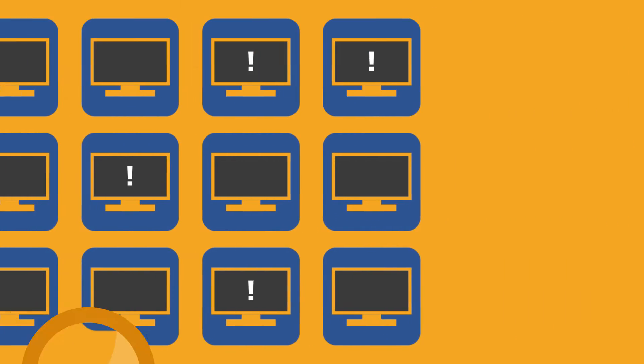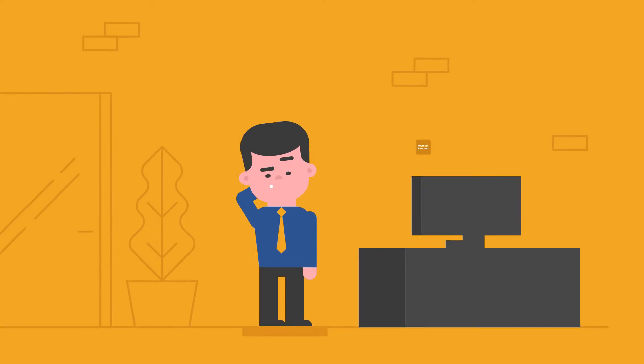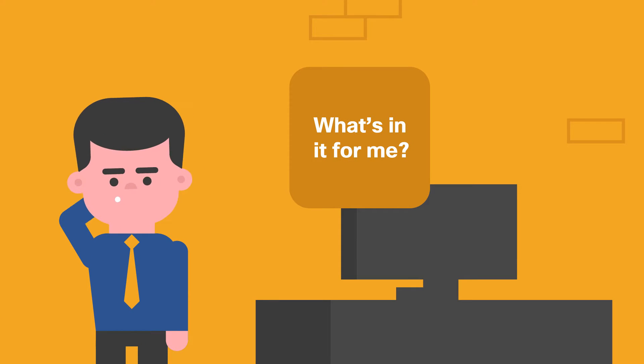A better question might be, who wouldn't want all of this? But maybe you're wondering, what's in it for me? The answer is a lot.